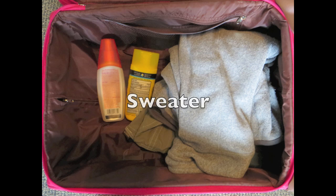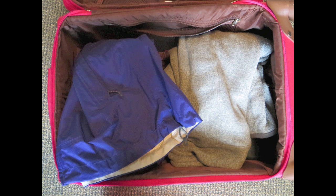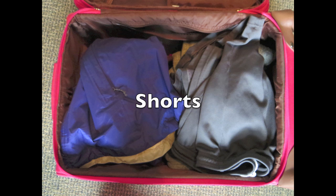We'll still have class outside even if it rains, so make sure to pack a rain jacket or a poncho. When it's warm out, shorts help you to stay cool. Even if you're visiting during a warm season, long pants and long sleeves help keep away bugs.